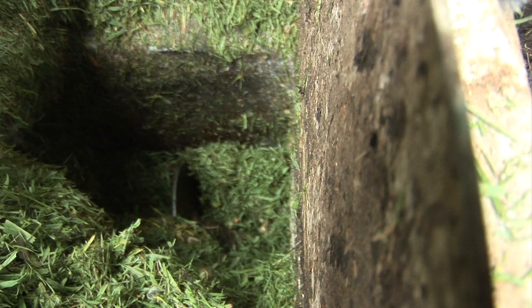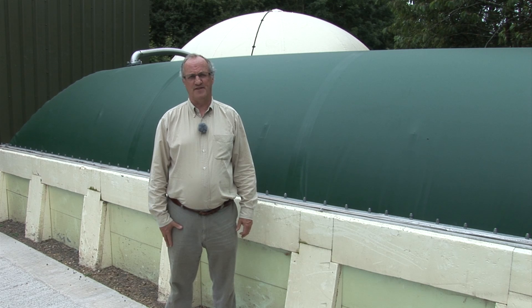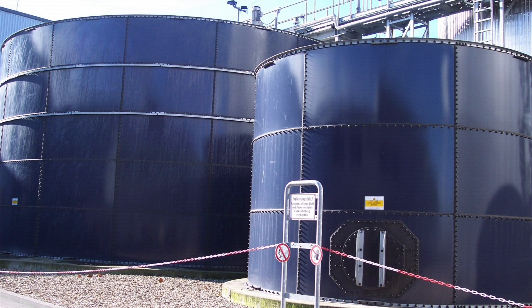This is the anaerobic digester itself, which is a below-ground plug flow digester — an innovation which has been developed in Shropshire. This contrasts significantly with the traditional type of anaerobic digester, which is a big tower known as a continuous stirred tank reactor.